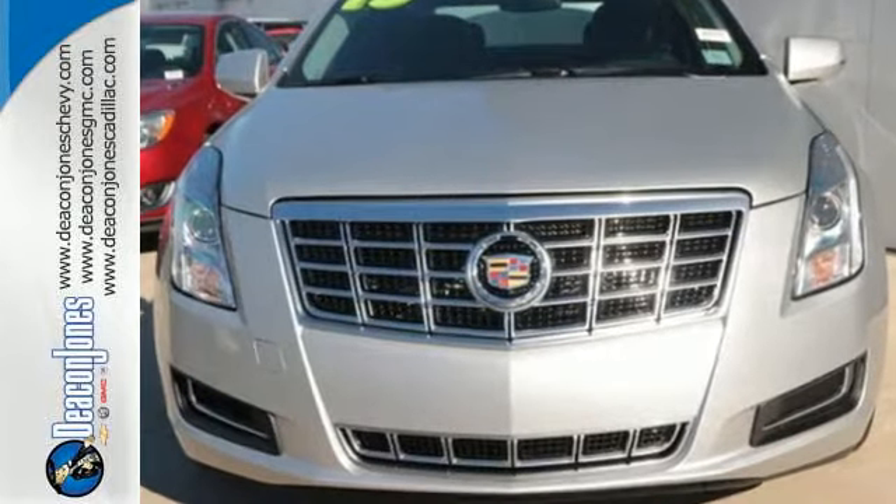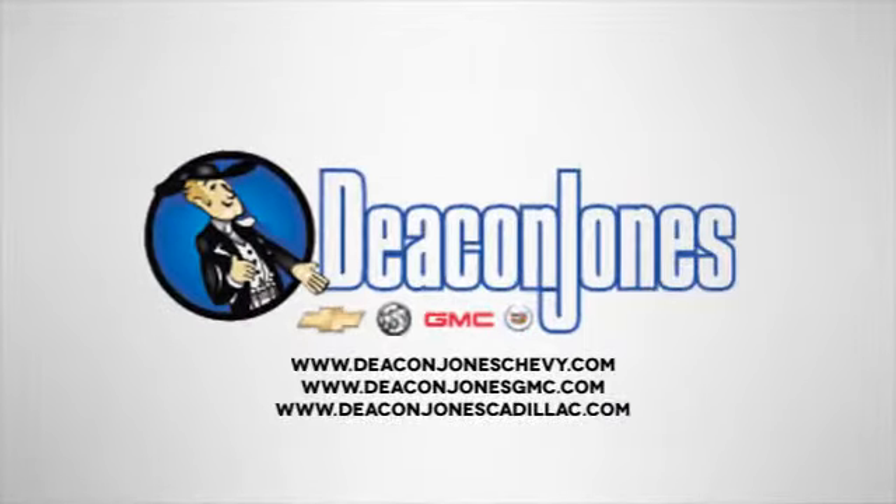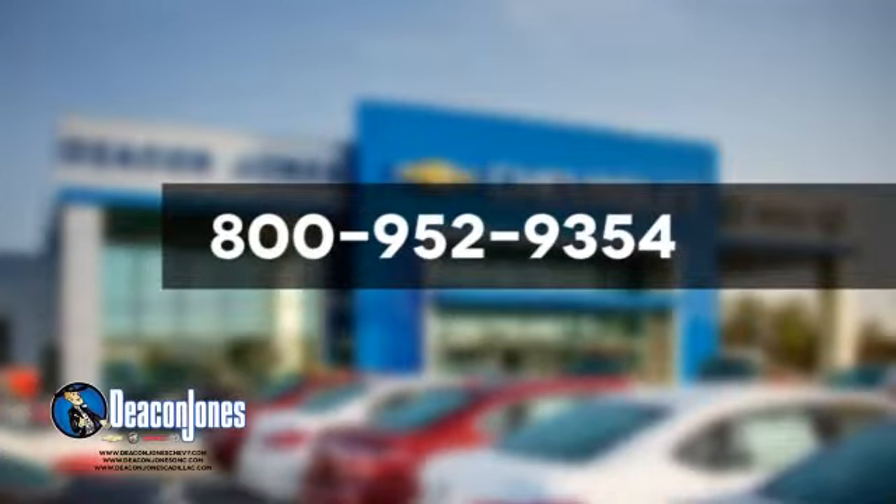Come see it today. Speaking Deakin. Are you speaking Deakin? Visit Deakin Jones Chevrolet Buick GMC Cadillac today. Give us a call at 800-952-9354.